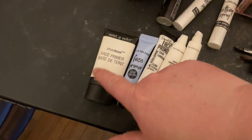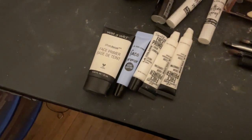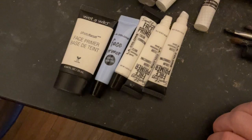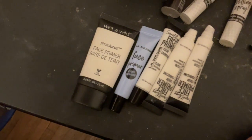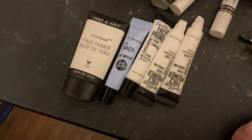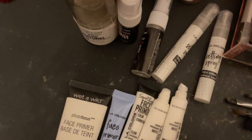I also have my Wet and Wild face primer. It's okay, but I don't think I'll be getting that anymore. I love Wet and Wild, don't get me wrong, I just don't like their face primer or their photo concealer. But this LA Colors is my everyday face primer.